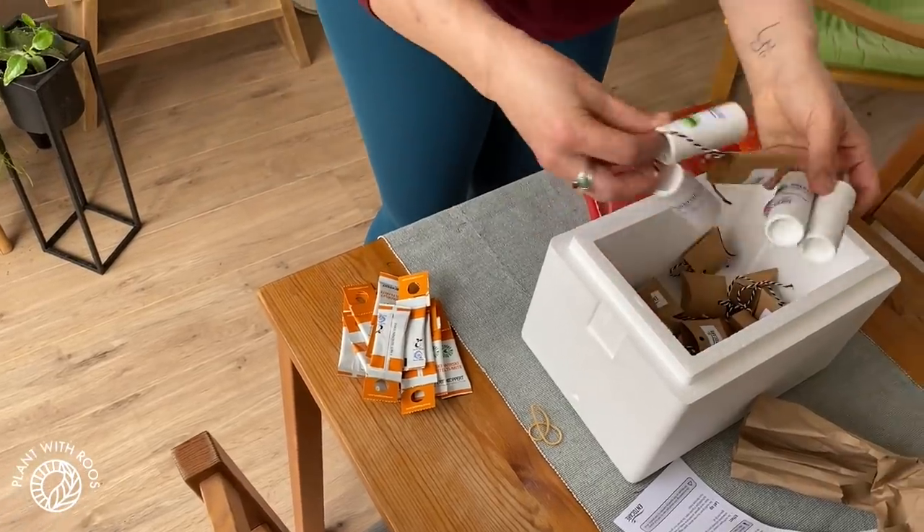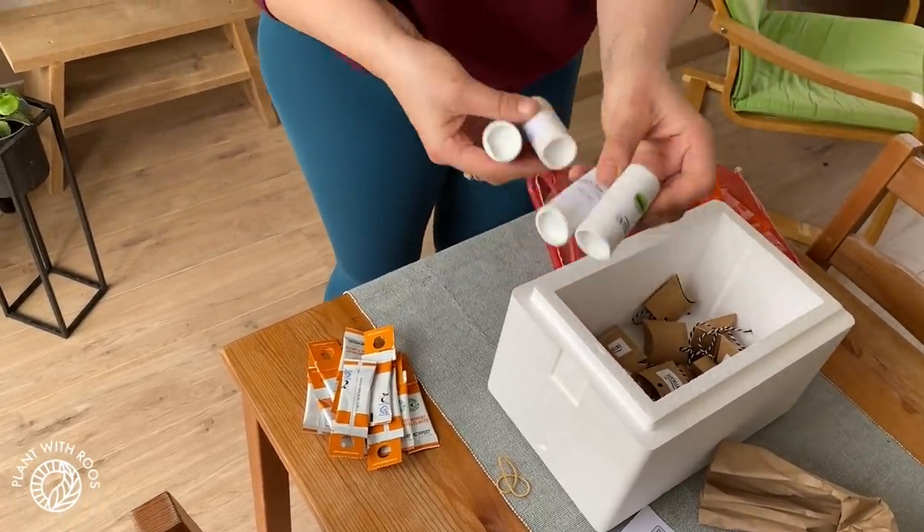And then from the Predatrip, we have four little tubes. Actually, I've never used these before. But let's look.